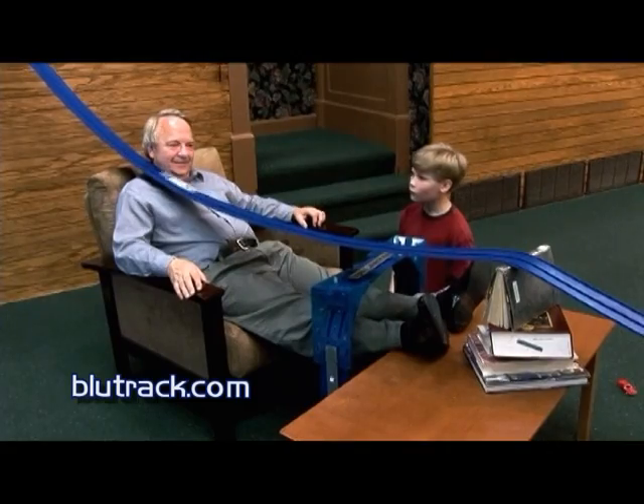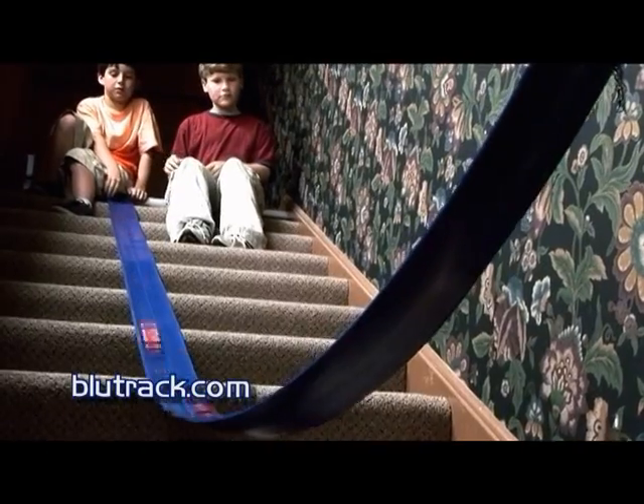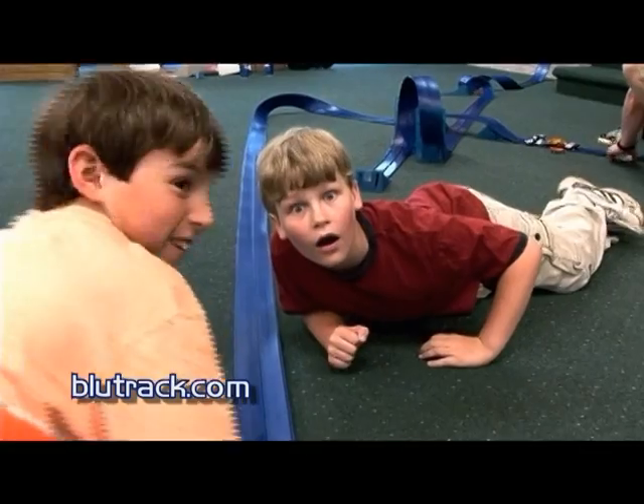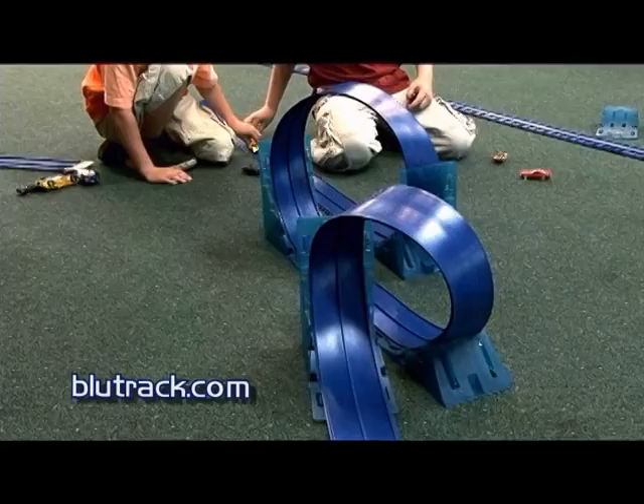Use household items like books, tables, chairs, or even Grandpa's head to build your own personal designs. Race head-to-head to see who has the fastest car. Create your own jumps. Make big loops or little loops.